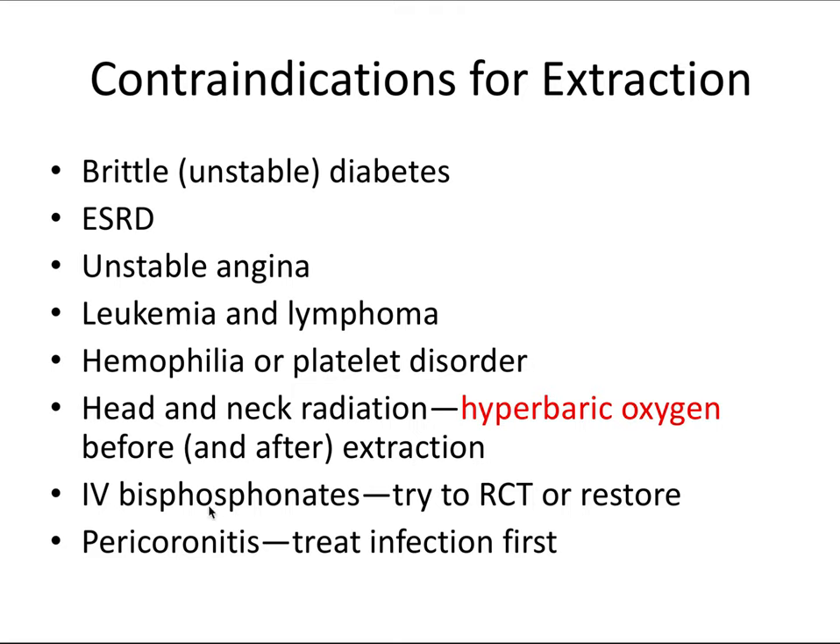IV bisphosphonates — we talked about this in the oral pathology videos — can cause bisphosphonate-related osteonecrosis of the jaws, or BRONJ, if this patient's getting teeth extracted. So instead, we should try to treat the tooth with root canal therapy or some other means to restore it. The last one is pericoronitis, which is infection around the crown of the tooth. We should try to treat the infection first — with antibiotics if more severe, or by removing local factors like a popcorn kernel if less severe, rather than jumping to extracting the tooth.